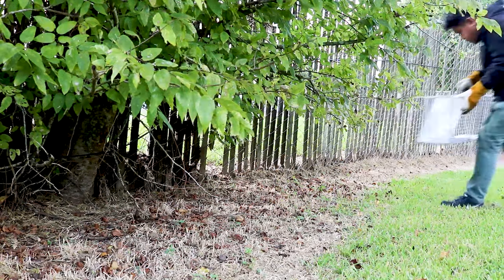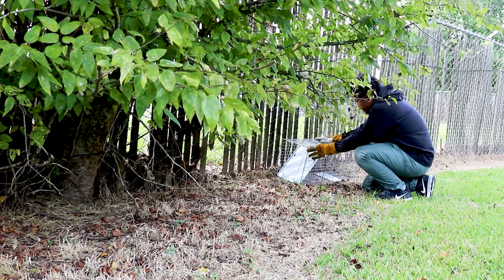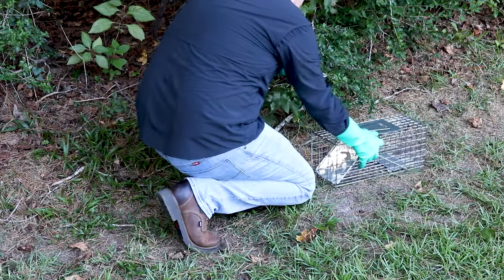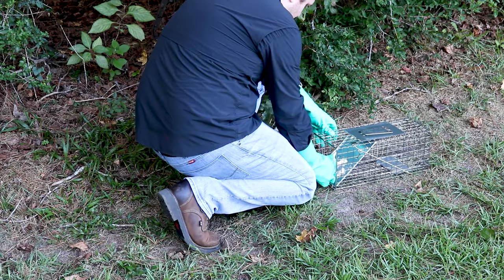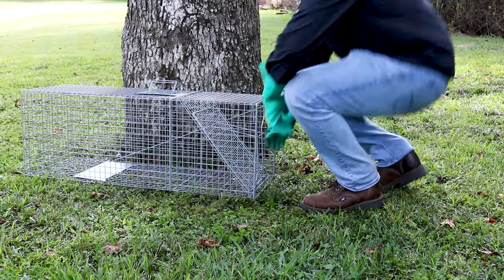You'll want to set the trap where you've seen most of the animal activity. As noted during your inspection, this will typically be along the edge of your property, near dense foliage, or close to food and water. Be sure to place the trap in the shade out of direct sunlight to avoid overheating the animal.